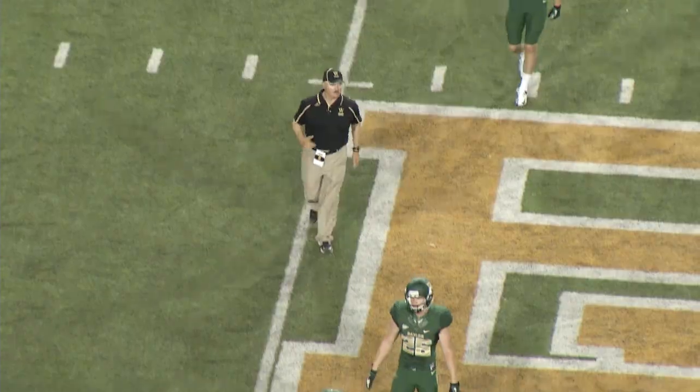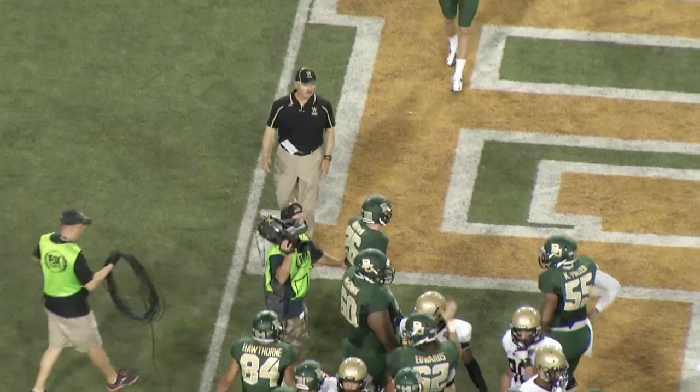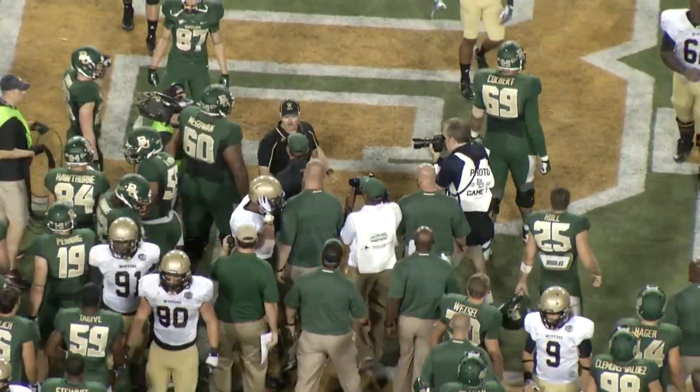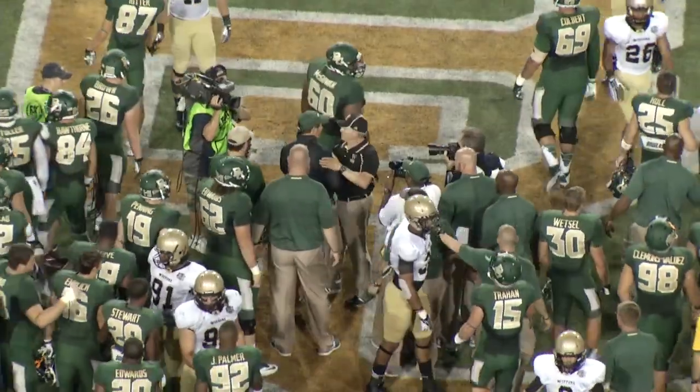The Terriers with a tough start to the 2013 season here in Waco. Your final score tonight from Floyd Casey Stadium: the Baylor University Bears 69, and the Wofford College Terriers 3.